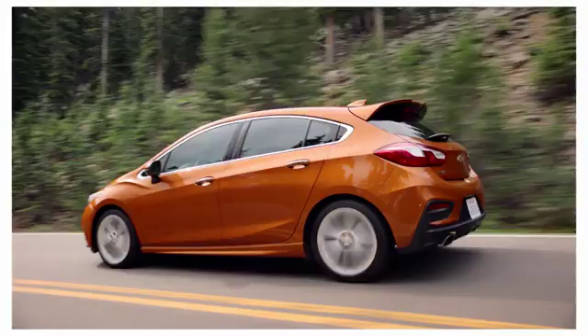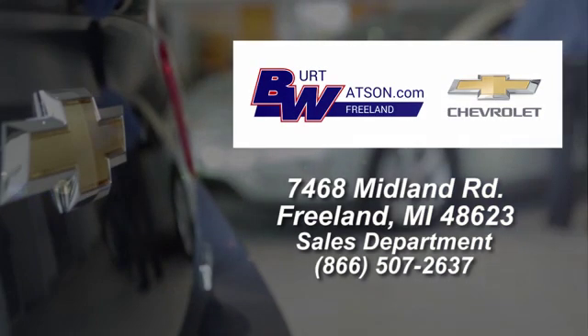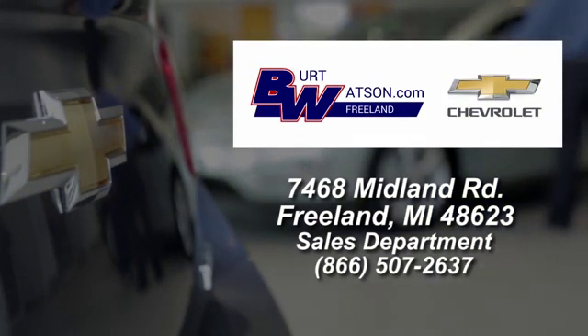Take it for a test drive today. Burt Watson's offers a quick and hassle-free buying experience. We're conveniently located in the Michigan area at 7468 Midland Road.